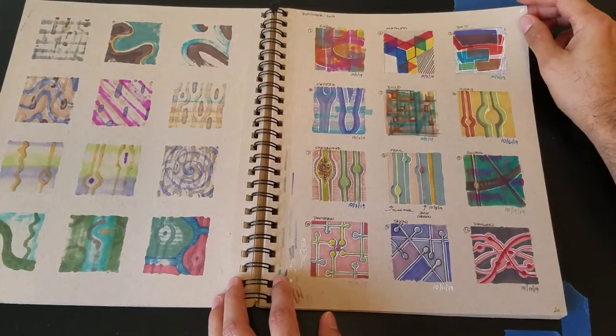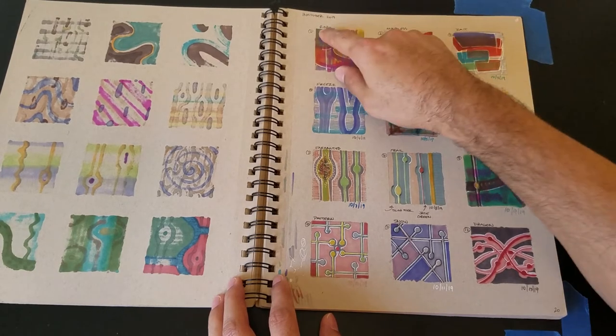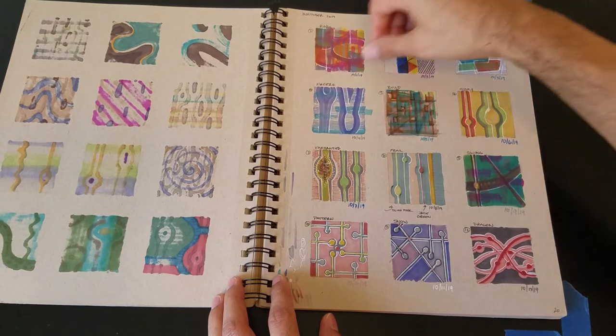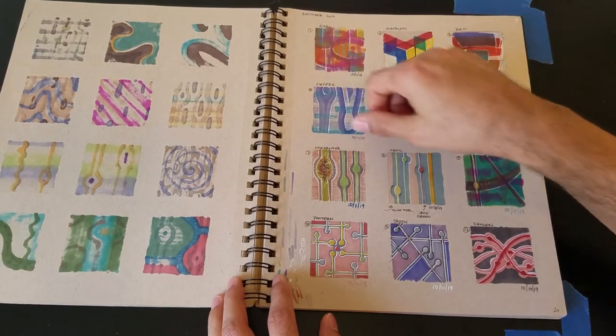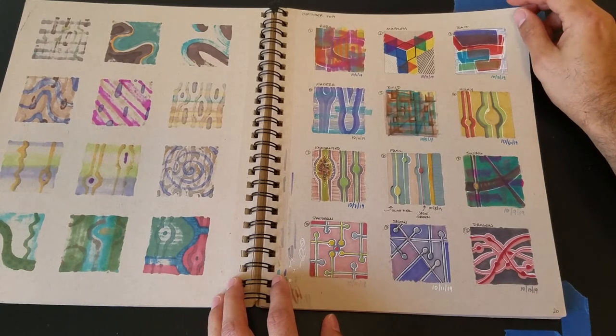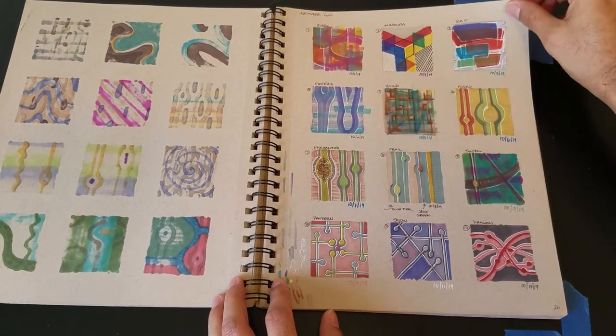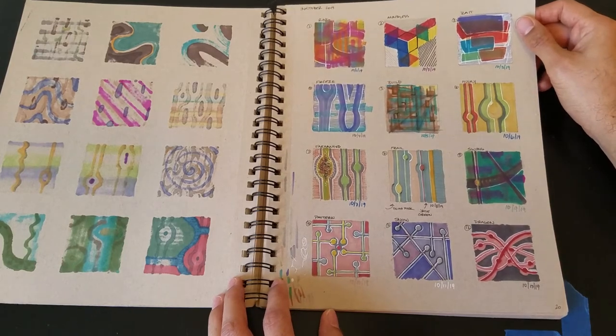This was Inktober 2019. I wanted to do Inktober but continue doing my abstract sketches, so I decided to do abstractions that answered the prompt. This was 'Ring,' 'Mindless,' 'Bait,' 'Freeze,' 'Build,' 'Husky,' 'Enchanted,' and so on. Some of them I think do a good job of actually illustrating the prompt, and others — like 'Bait' — I have no clue what I was thinking. But that's the beauty of a sketchbook: you get to play.